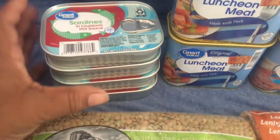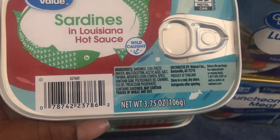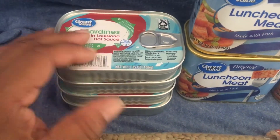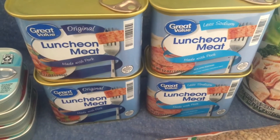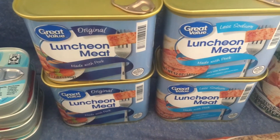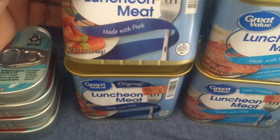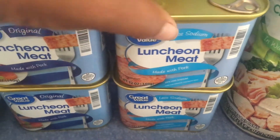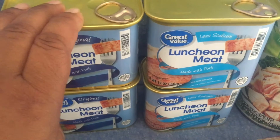From Walmart I got sardines — 3.75 ounces each and I got four of them at 88 cents each. Then I got some tuna for lunches and dinners and breakfast: one original and one less sodium, both 12 ounces, at $1.98 each.